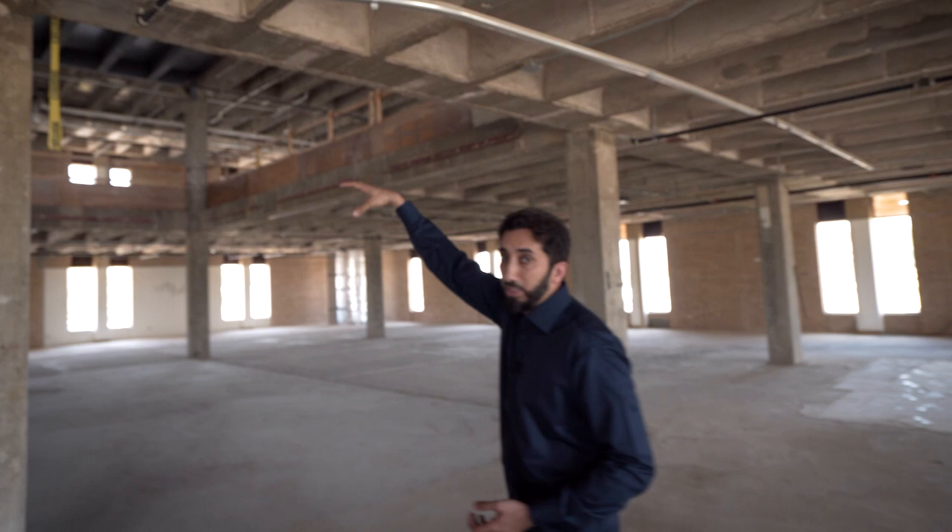You'll notice the high ceilings up here — they're there so that the extra lighting required for a studio space is accommodated. This space is going to get soundproofed, and a world-class level of production is going to come out of here with the intention of impacting the entire world.